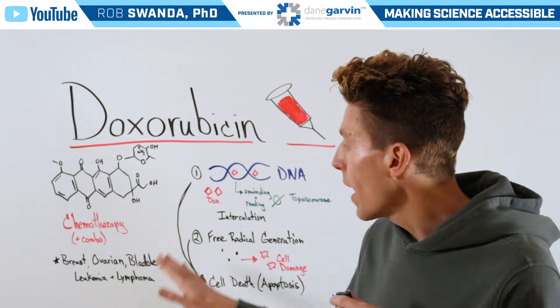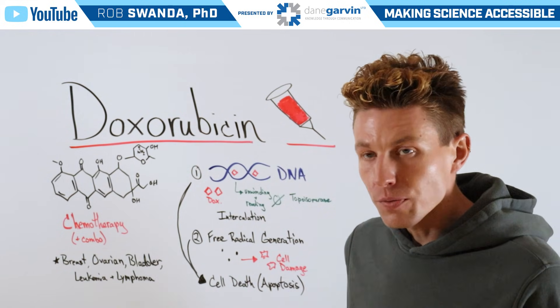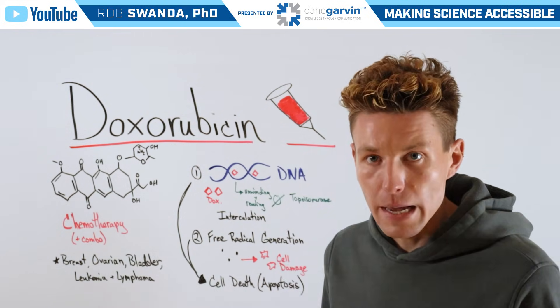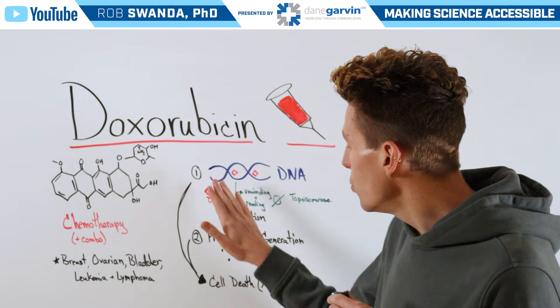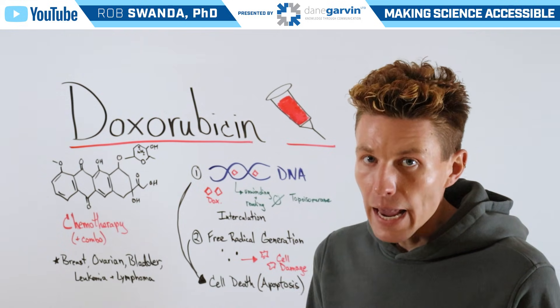This drug can also have secondary effects by creating free radicals, and those free radicals can cause a lot of cell damage to different organelles. So by these two mechanisms, this causes cell death through a form known as apoptosis.